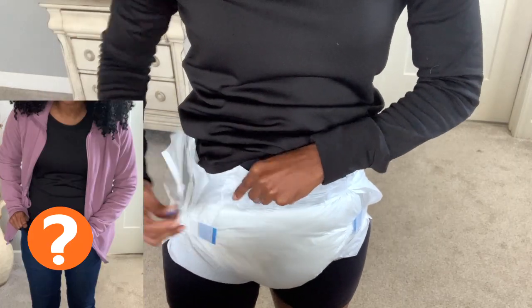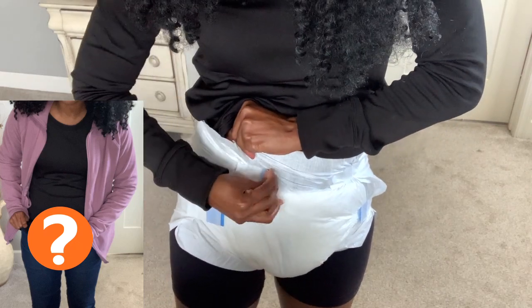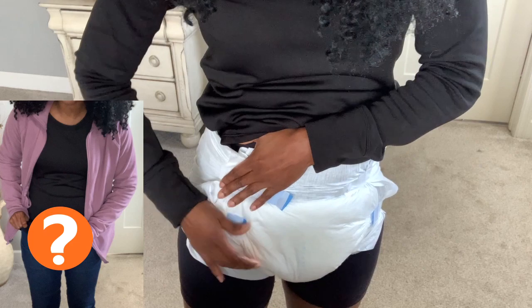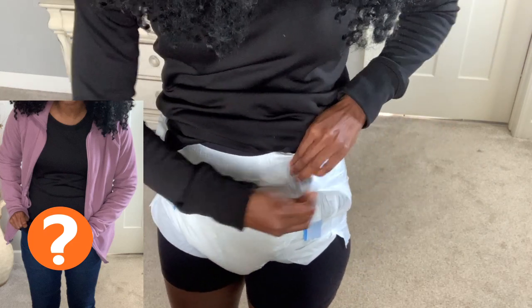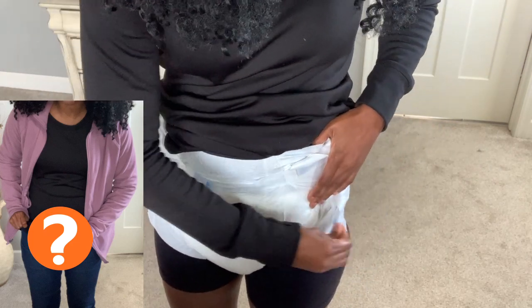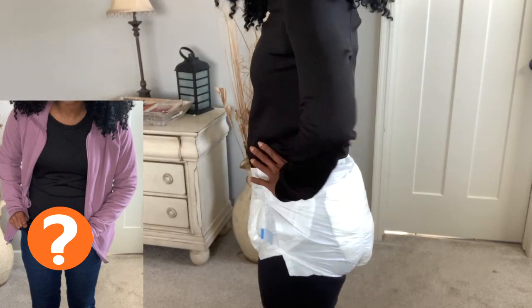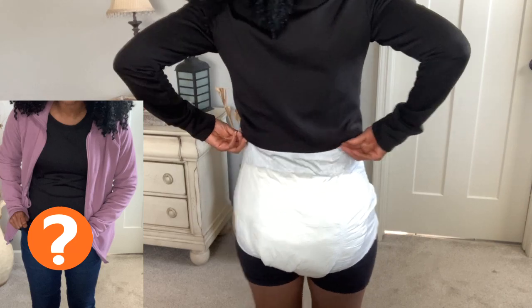Let me show you all how you can readjust this — it's already on but I'm still able to readjust. When you're looking for a brief, this is definitely what you're going to be looking for: something that you're able to readjust. Here is the front, the side, the back.